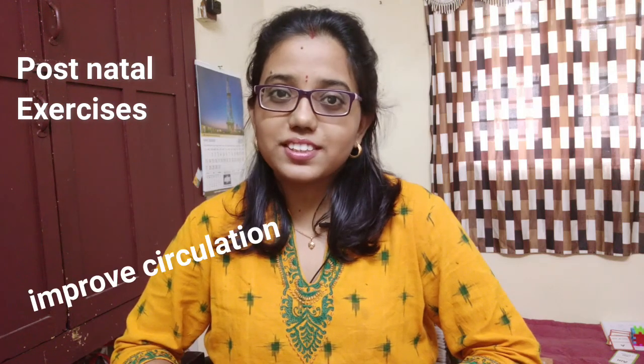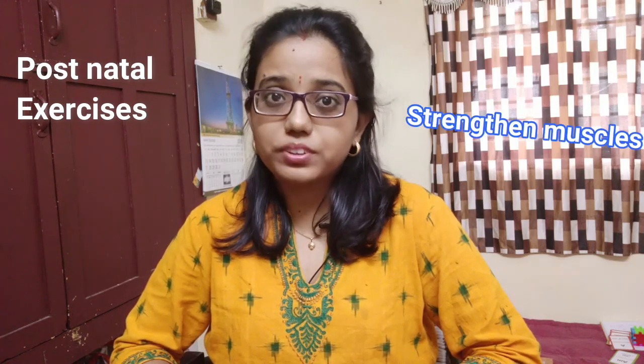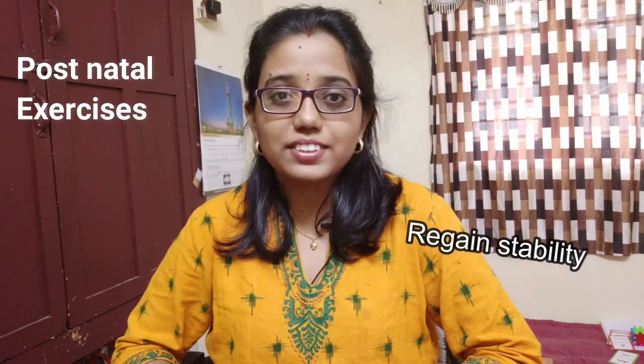Postnatal exercises should be started after delivery as soon as the mother is comfortable in order to improve circulation, strengthen the pelvic floor and abdominal muscles, prevent long term complications such as backache or uterine prolapse, and regain the physical and mental stability of the mother. In this video I am going to teach you the postnatal exercises and when they should be started, both after normal delivery and caesarean section.